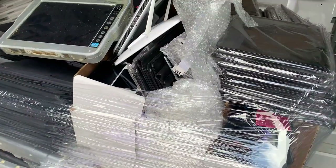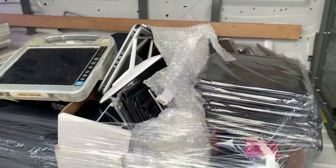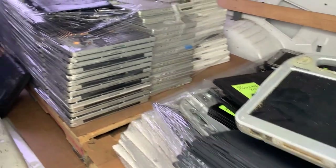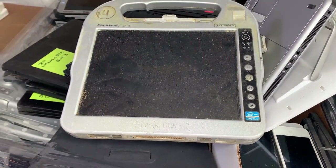Hey everyone! It's John with Roadkill Incorporated and I just did another pickup. Two pallets, lots of interesting stuff. The highlights are probably that lime clamshell there, and then also this Panasonic Toughbook tablet.